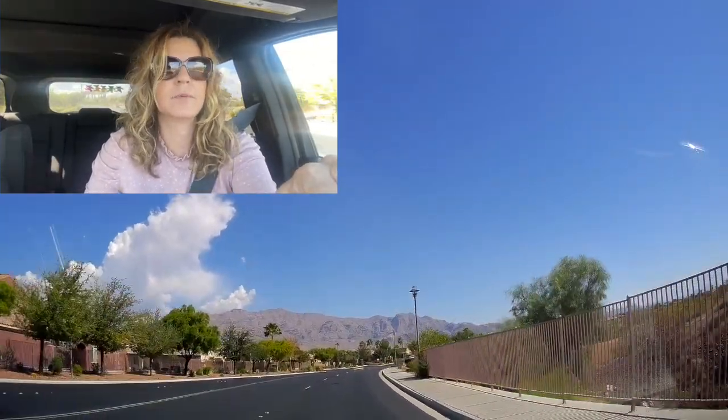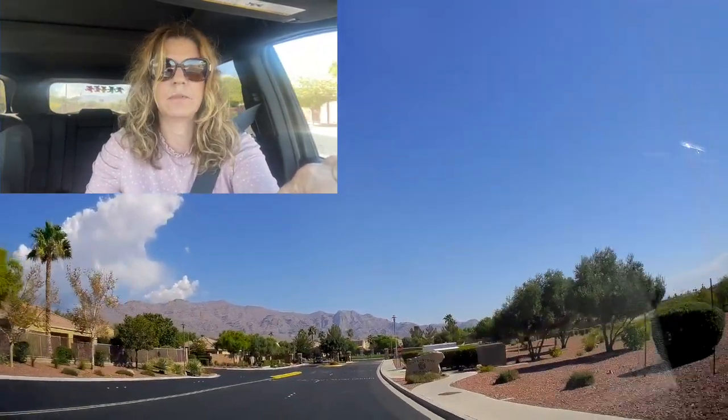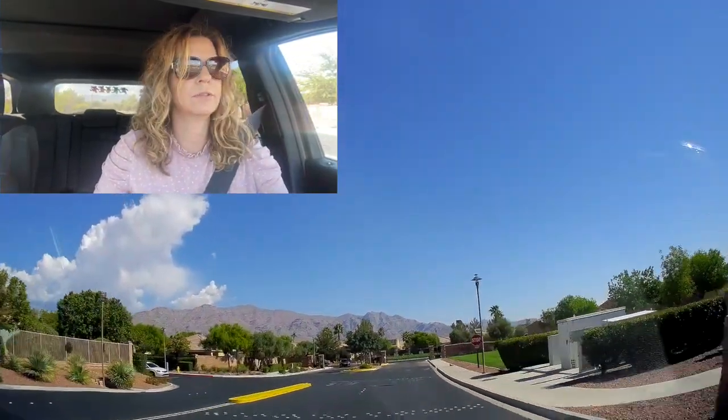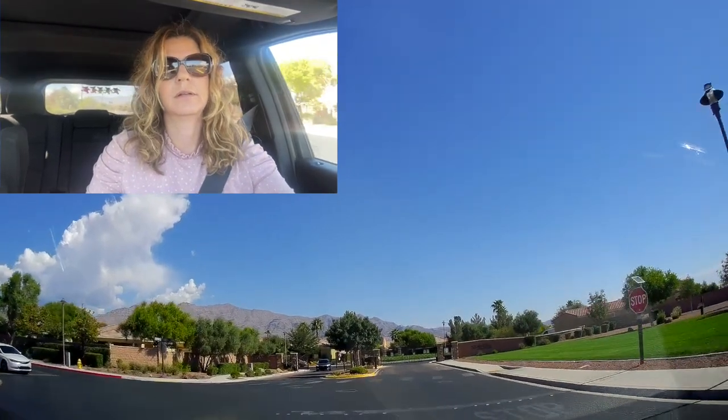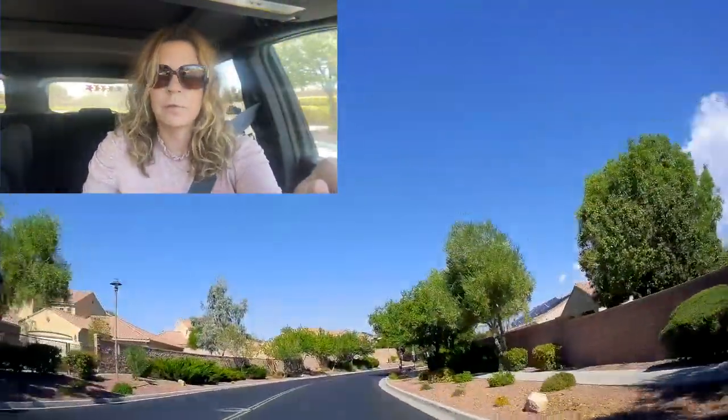They have nine distinct different neighborhoods or subdivisions. Since Silverstone Ranch was developed between 2003 and 2008 by Pulte Homes, there are single and two-story homes in this community ranging in size between 1,559 square feet to 3,448 square feet.